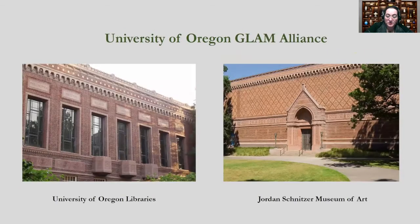For many years, the UO Libraries and the Jordan Schnitzer Museum of Art collaborated on various projects. In 2016, we formed the UO GLAM Alliance, a creative partnership motivated by shared interest in enriching the intellectual and cultural life on campus and in our community, leveraging our institutional resources, and improving visibility and advocacy for libraries and museums.